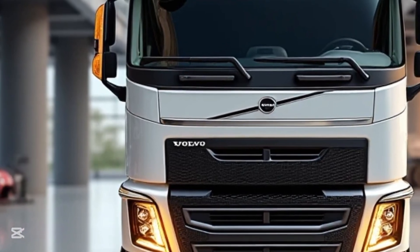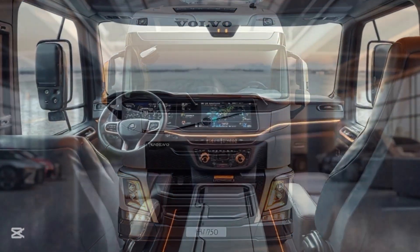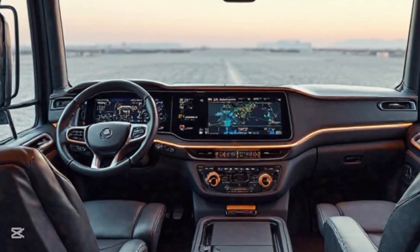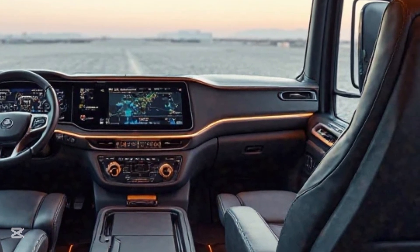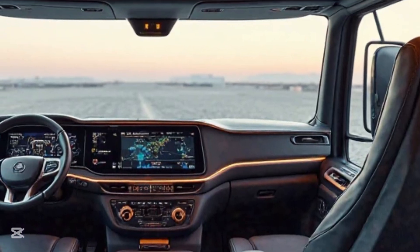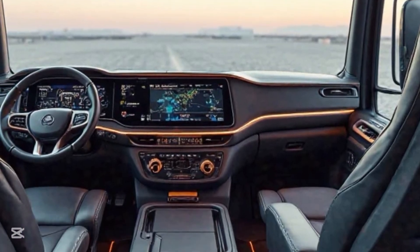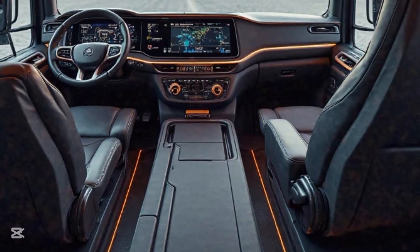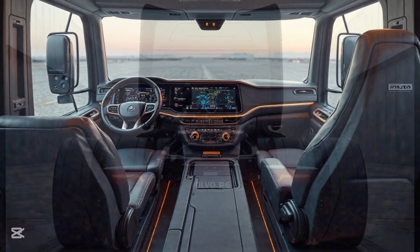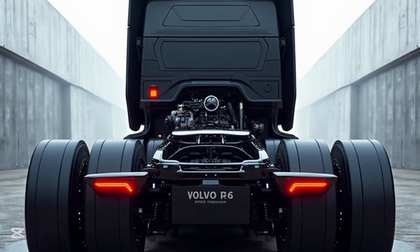A fully adjustable steering column, intuitive controls, and advanced climate control create a personalized and stress-free driving experience. Noise-reducing insulation further enhances cabin comfort. For long-haul journeys, the cab offers multiple storage compartments, a foldable workstation, and a refrigerator. The Globetrotter XL and XXL cabs elevate comfort with an extended sleeper area, premium mattress, ambient LED lighting, blackout curtains, and built-in microwave.